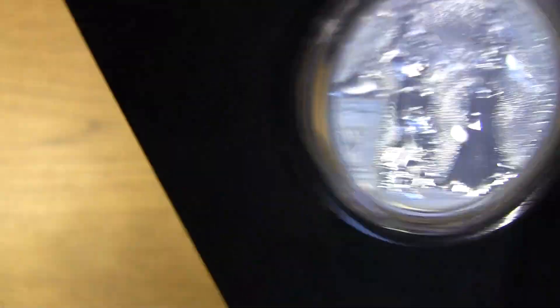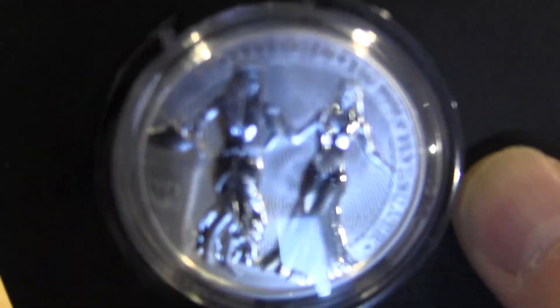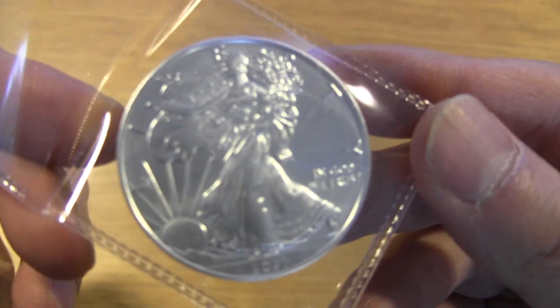Looks really nice. So this was one of the silver pieces that came in the mail, along with the 2021 Silver Eagle.